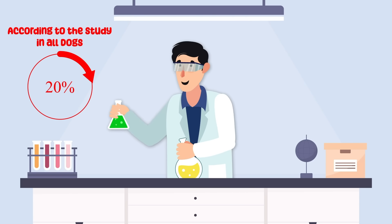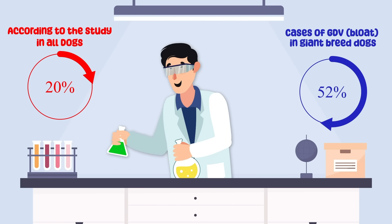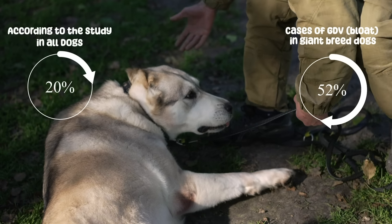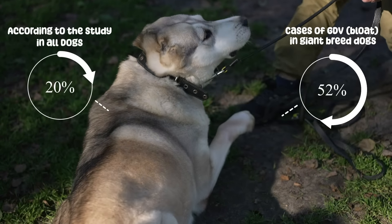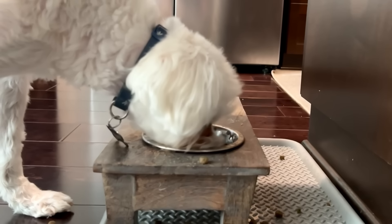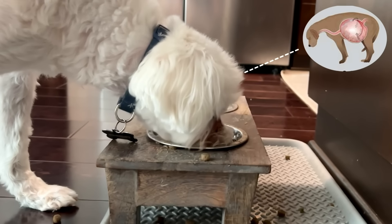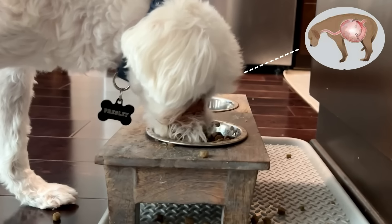approximately 20% of all dogs, and more specifically 52% of cases of bloat in large and giant breed dogs, were attributed to elevated or heightened food bowls. This means dogs that used elevated feeders were at a much higher risk of getting bloat, especially large dog breeds.